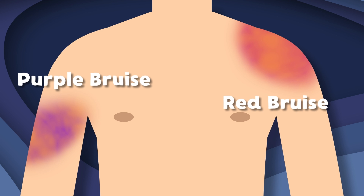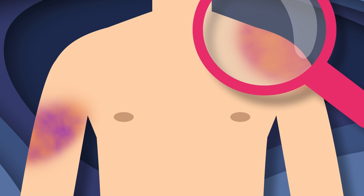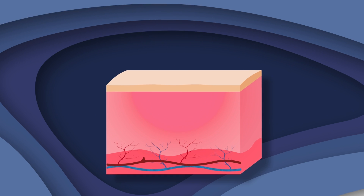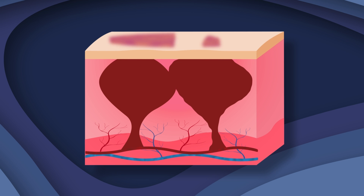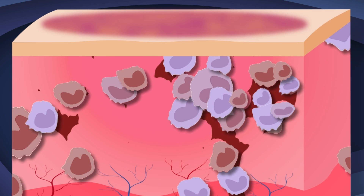When bruises form, they start as red or purple in color. Small blood vessels near the skin surface are damaged, leading to blood leakage in the tissue. The red or purplish mark is a result of the blood pooling under the skin. This is when the natural healing process begins, and the body starts to break down the blood cells which cause the bruise.